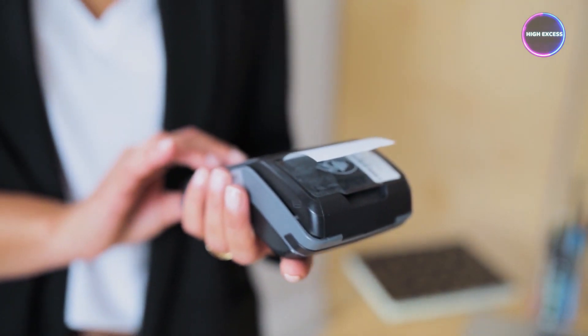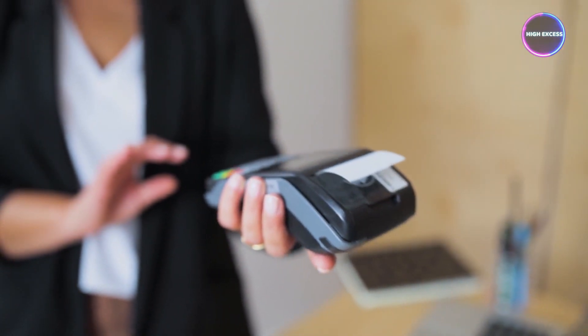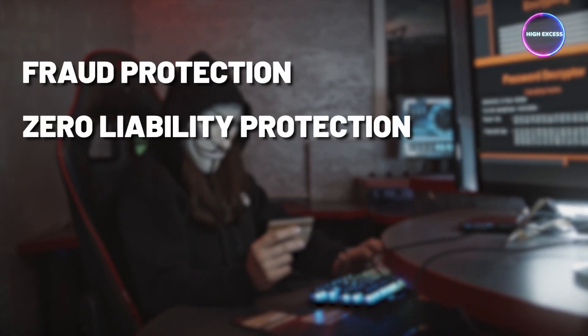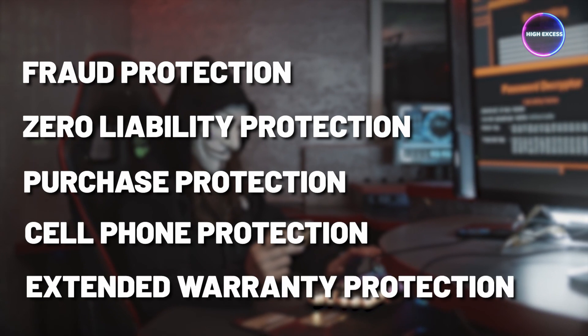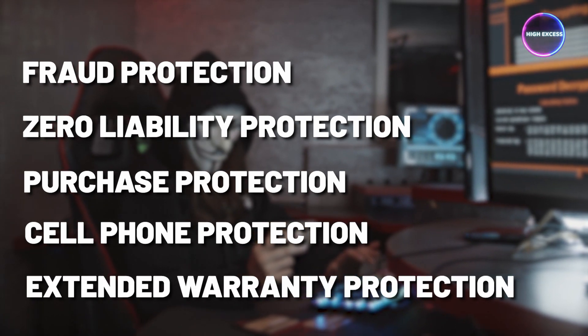The Chase Ink Business Premier card offers built-in protections that provide peace of mind while making business purchases. These protections include fraud protection, zero-liability protection, purchase protection, cell phone protection, and extended warranty protection, safeguarding your business from potential risks and losses.